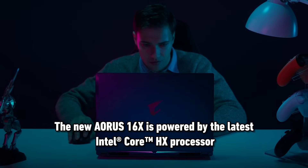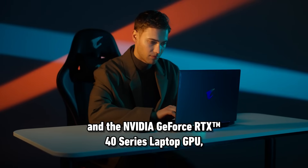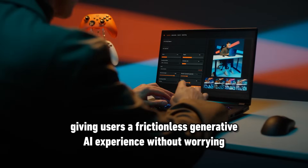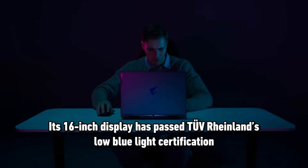The new Aorus 16X is powered by the latest Intel Core HX processor and the NVIDIA GeForce RTX 40 Series laptop GPU, giving users a frictionless generative AI experience without worrying about draining the laptop's 99-Wh battery.